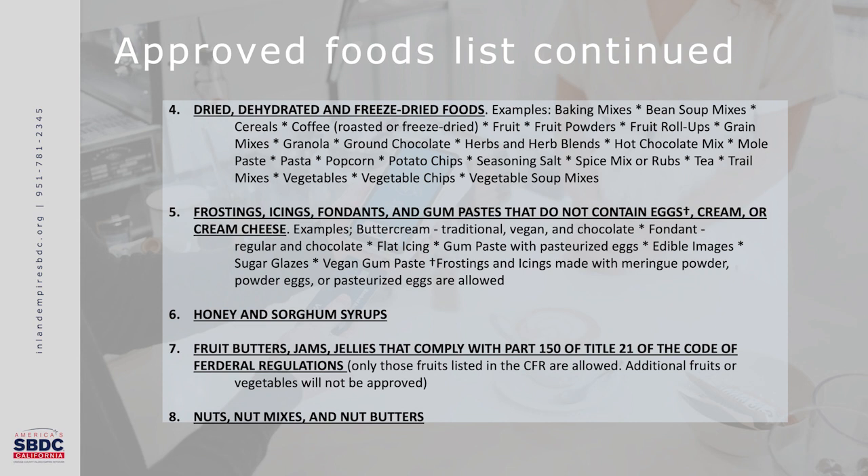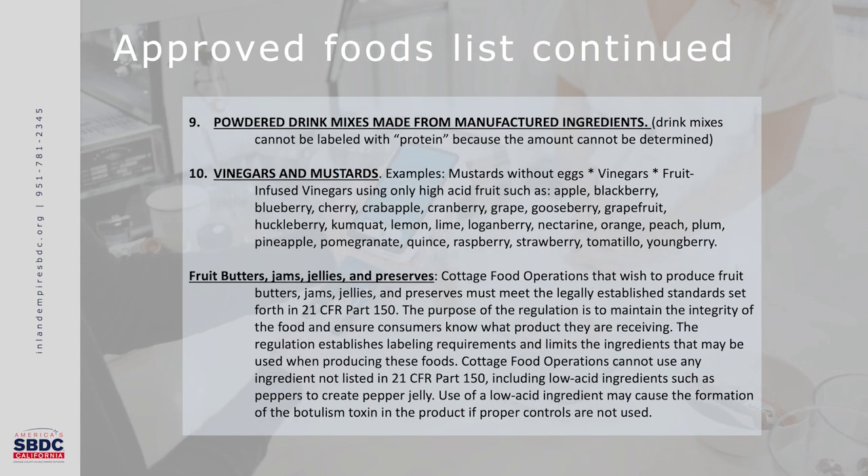Number eight is nuts, nut mixes, and nut butters. Number nine is powdered drink mixes made from manufactured ingredients. These drink mixes, however, cannot be labeled with the word 'protein' because the amount cannot be determined.